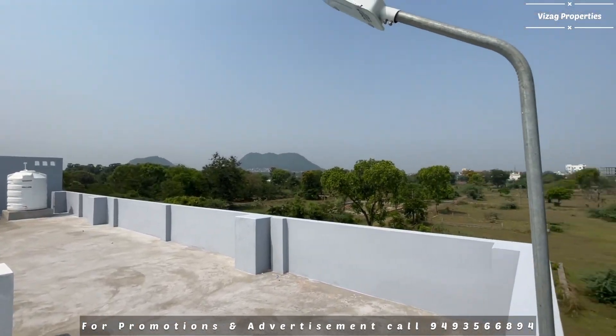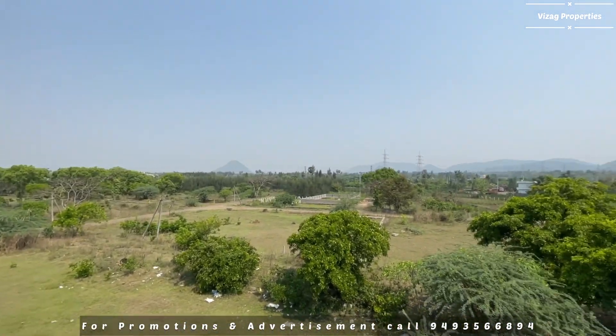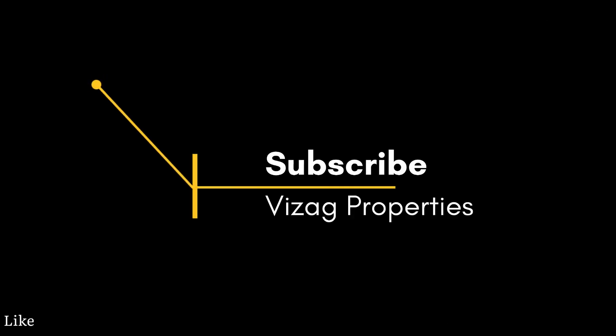The staircase and main road access is very pleasant. The main road is exactly 200 meters distance from the property. Please like, share and subscribe to Vizag Properties.